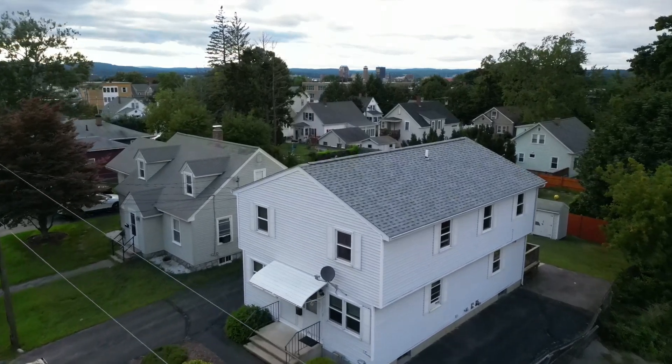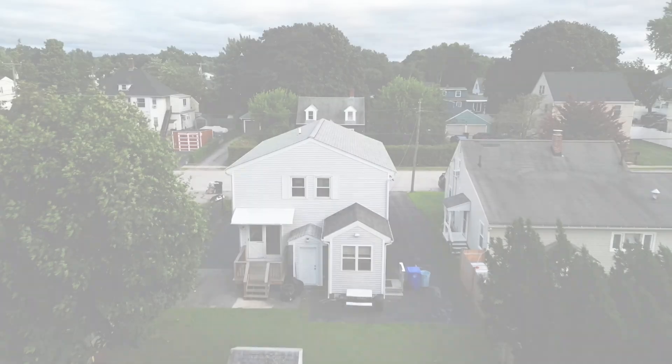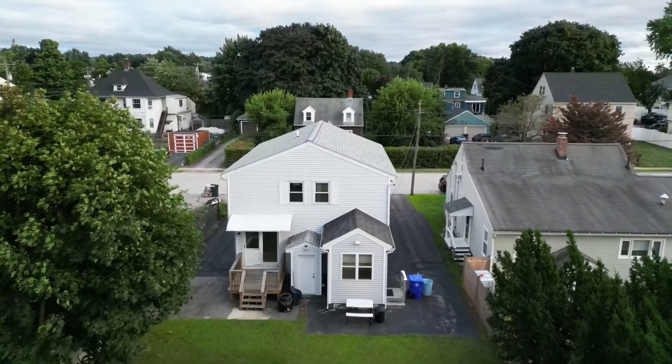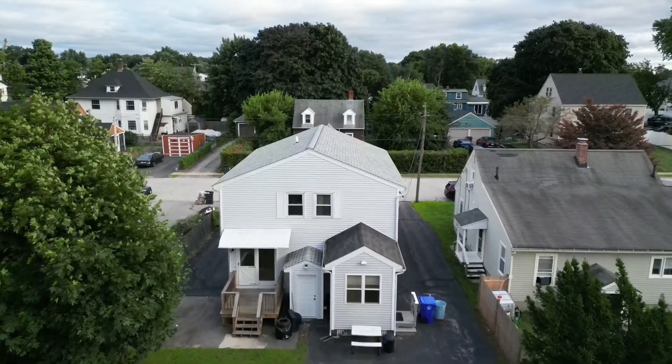Every once in a blue moon, a truly special property comes onto the market — one that has been well-loved and owner-occupied, making it feel like more than just a house, but a home.